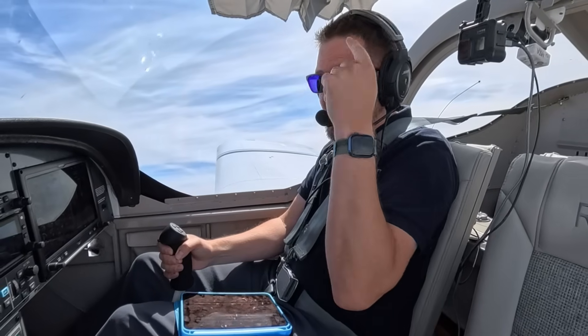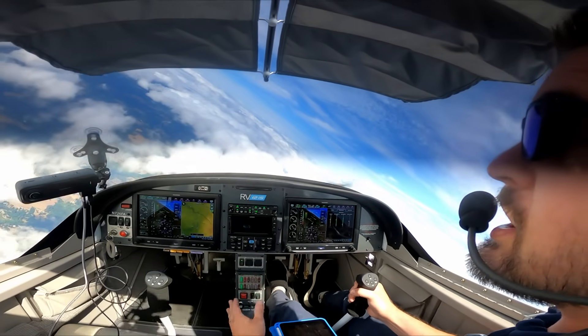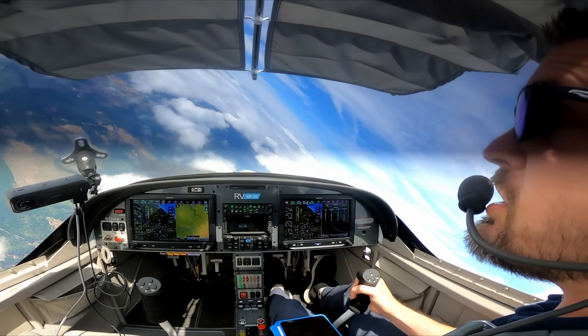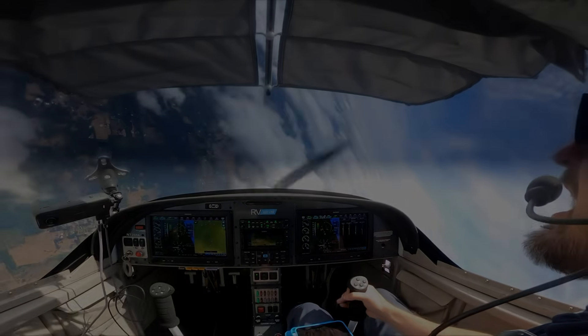I can't do anything else. I have to make it — that's the mindset. We're gonna have to make it, so I'm gonna put in some left bank, some left rudder. Nice and easy. There's a buffet already. Left rudder, left bank, and as I pull, that nose just wants to go over again. Right there.